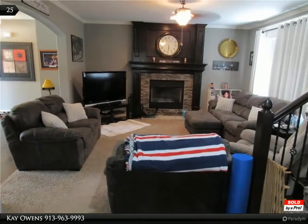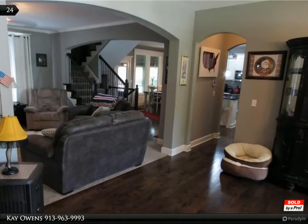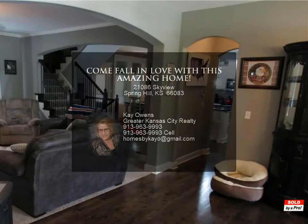The covered patio is to die for. This home also features a fully finished basement, plenty of room to roam in the well-manicured lawn, and you will love not having any neighbors on the side.